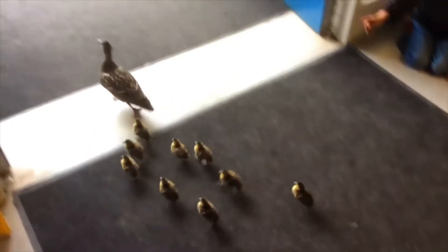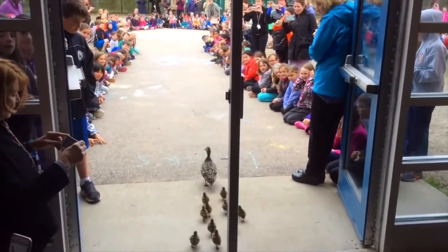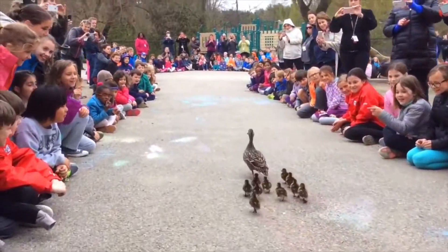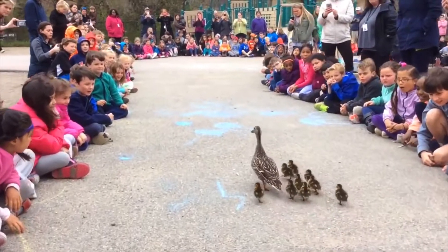Here come the ducks! The ducks have left the building! The students also line up outside the school. They make a path for the ducks. The students come to cheer on the ducks no matter what.